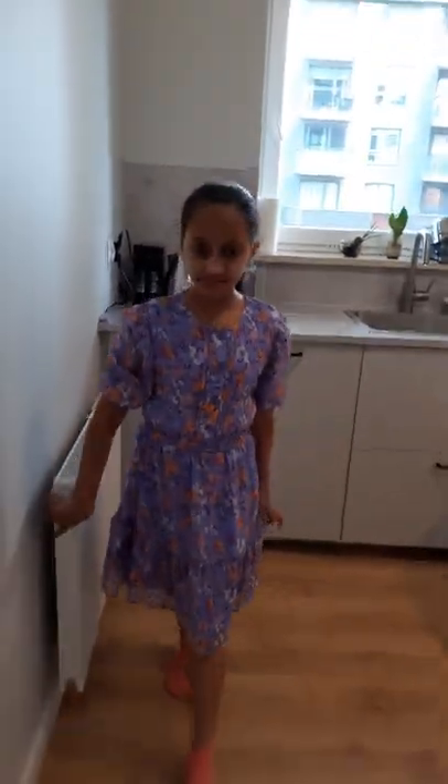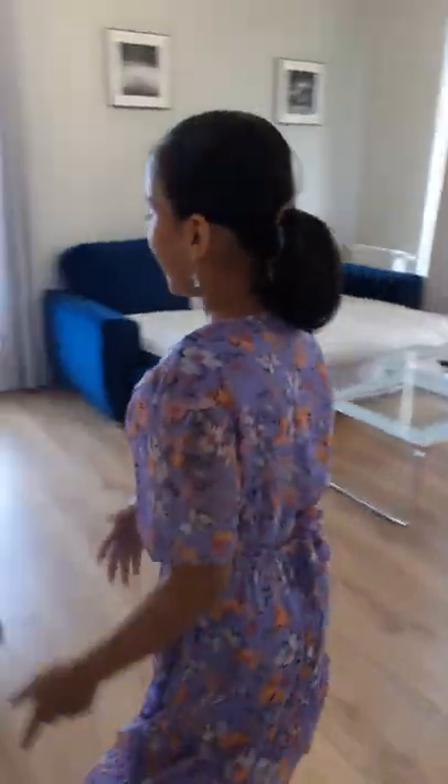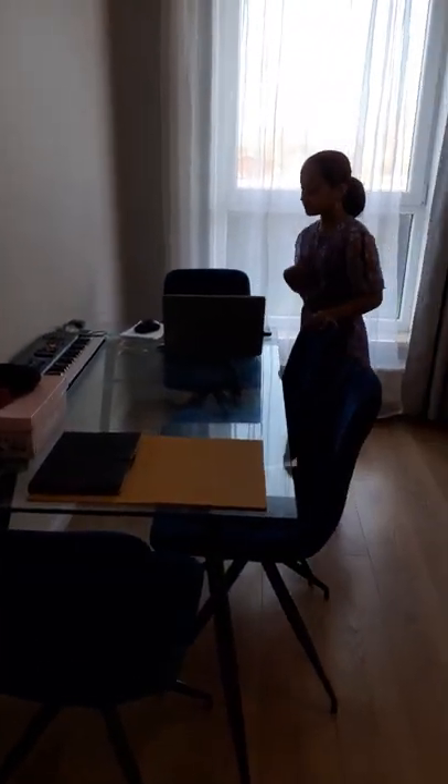We also have this heater. And when you walk out of the kitchen, we have the dining table which is also our work table. We have my mom's setup here.